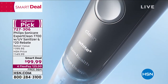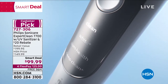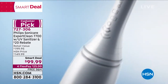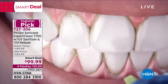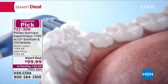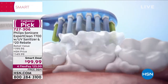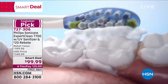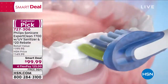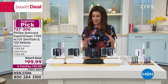You're getting the sanitizer as well — six months of brush heads included. It sanitizes and kills 99% of harmful bacteria on your toothbrush, plus it's safe storage so the brush head can't get any splash from anything else in the bathroom. Your dentist is going to be so happy. You can really see in this close-up it's doing so much more work than a manual toothbrush.